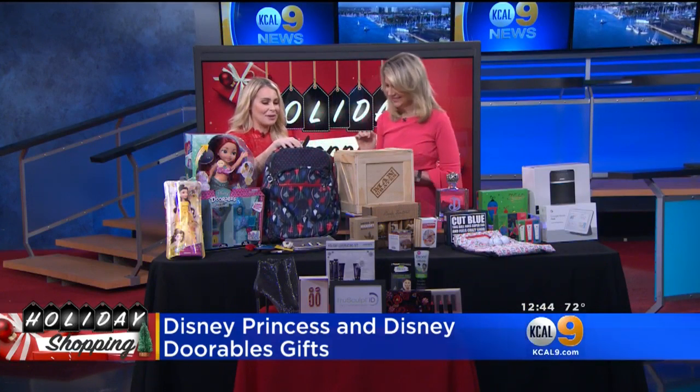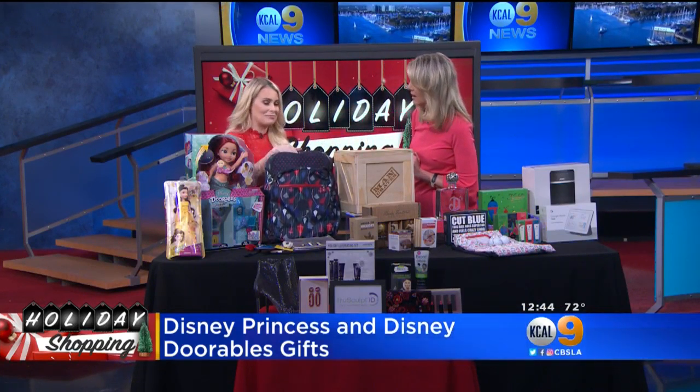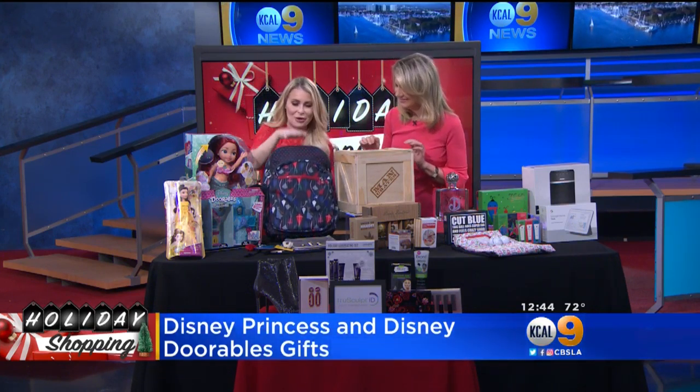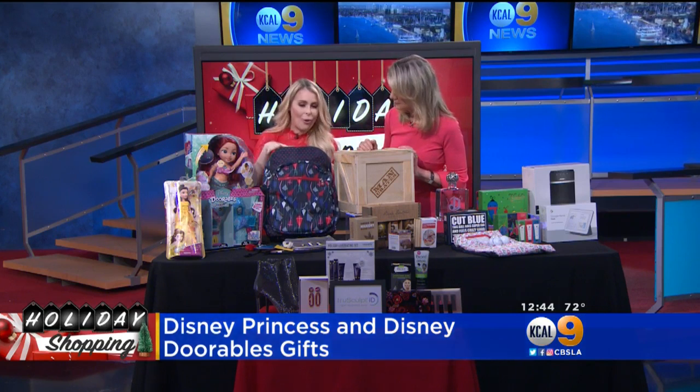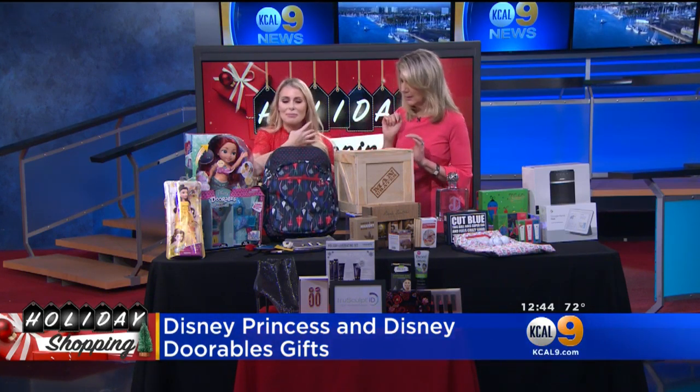Check out this backpack. This is from KiplingUSA.com — it's the Mary Poppins themed backpack. That's going to be huge with the movie coming out in a few weeks. I cannot wait. So many cute things from them for the whole Mary Poppins line. Kipling — yes, Kipling.